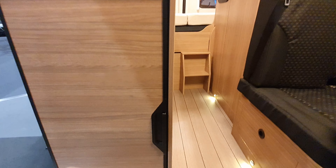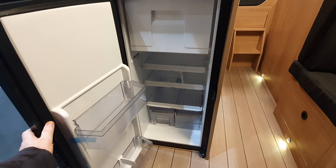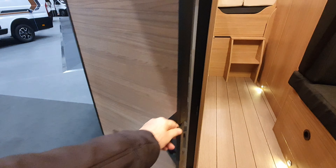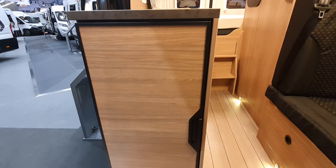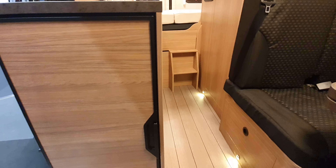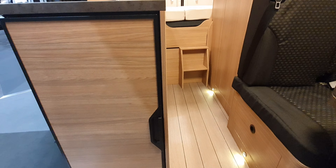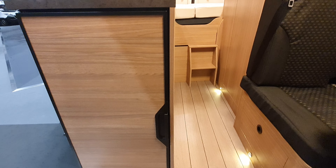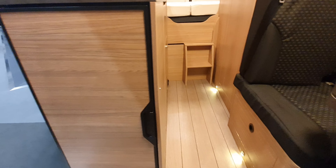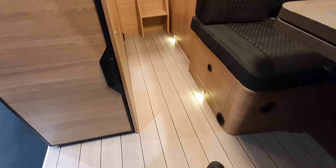Sit down here, open the fridge — there you go. It's a Thetford fridge. This one is described as a two-way fridge running off 12 volts, but it's not really two-way — the second way being 230V, which powers the battery to in turn power the fridge in that order.